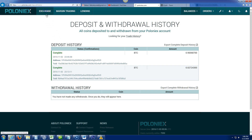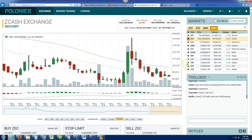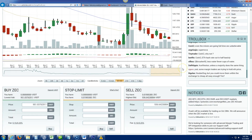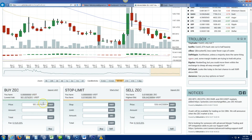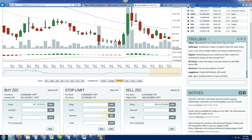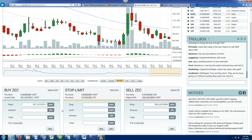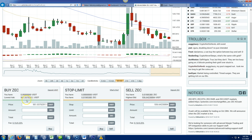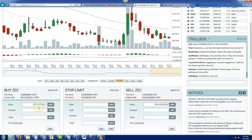Once your Bitcoin is there — it shows as pending first, then 'complete' after confirmations — go to 'Exchange.' In my situation I'm trading Bitcoin for Zcash. You can do a buy at the current price or set it up as a stop-limit, where it only buys at a designated strike price. I just wanted to get in without waiting for the floor, so I bought at the current price. The lowest ask right now is $951 for one full Zcash, but you don't have to buy a full one — you can do a partial amount.